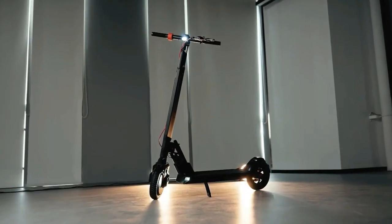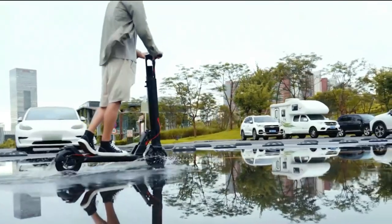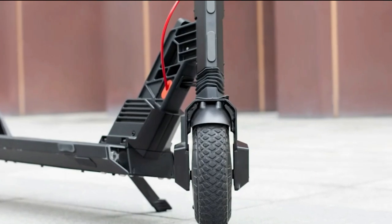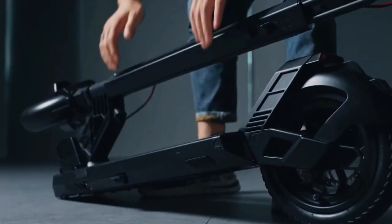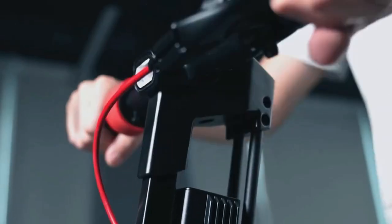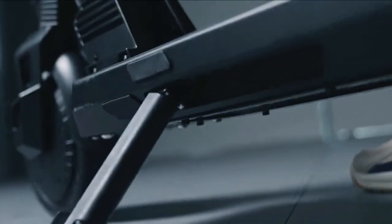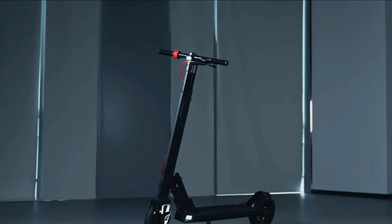Turbo One V8. The Turbo One V8 is a feature-packed electric scooter perfect for urban commuting. Its foldable design and lightweight frame make it highly portable. The powerful motor provides swift acceleration and a respectable top speed. The scooter boasts a durable build complemented by air-filled tires for a comfortable ride.